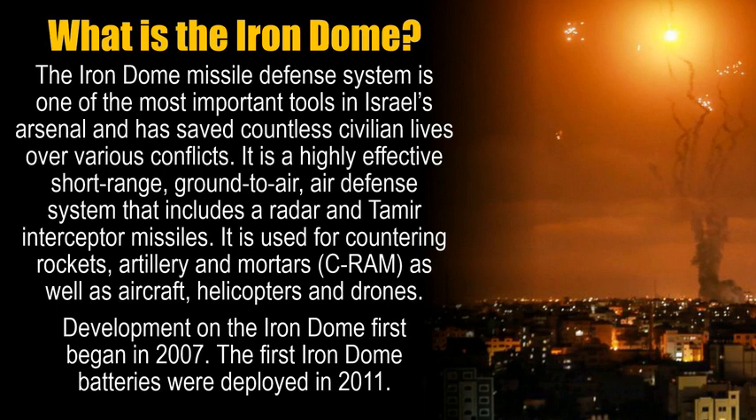It is used for countering rockets, artillery, and mortars, as well as aircraft, helicopters, and drones. Development on the Iron Dome first began in 2007, and the first Iron Dome batteries were deployed in 2011.